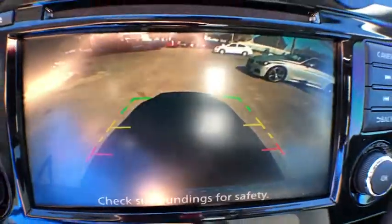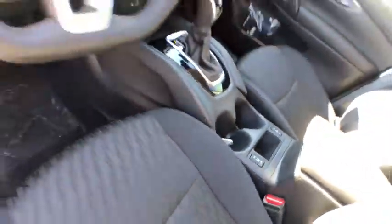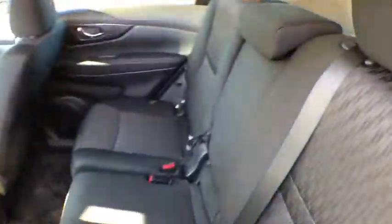Electronic stability control, heated front seats, trip computer, CD player, power windows, security system, rear window defroster, tachometer.